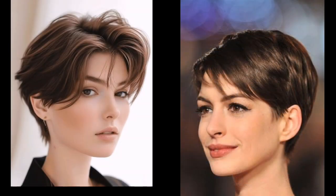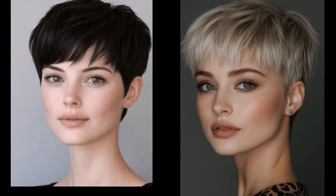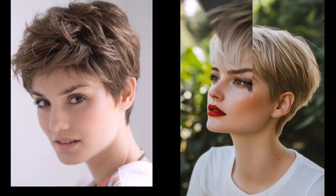Now let's talk about keeping your Pixie look its best. Pixie cuts are surprisingly low maintenance, but a few tips can make all the difference. Use the right products — opt for lightweight styling products like serums, gels, and texturizing sprays to avoid weighing down your hair.